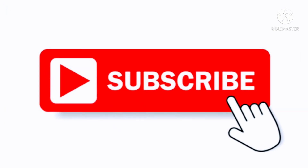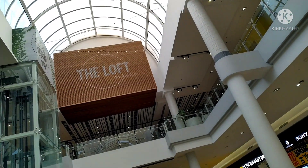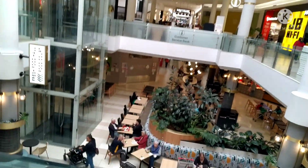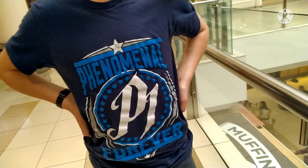G'day guys, welcome to another wrestling figure toy hunt video. Hope you can subscribe if you haven't already. We're going to be hitting up a few stores, starting things off at this big shopping center. Hoping to find something new - a bit like buddy's new AJ Styles shirt right here. First store, in we go.